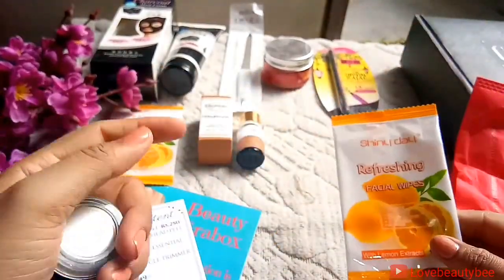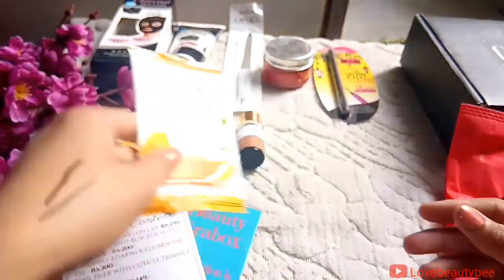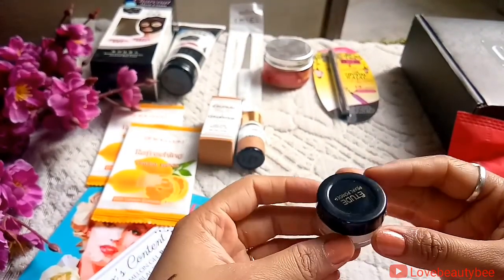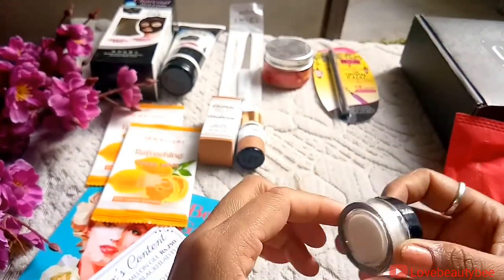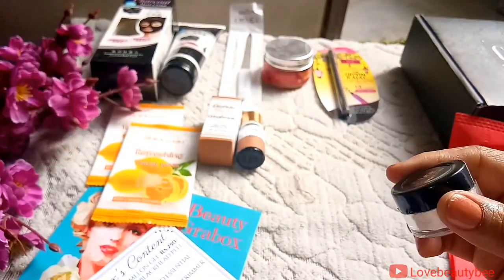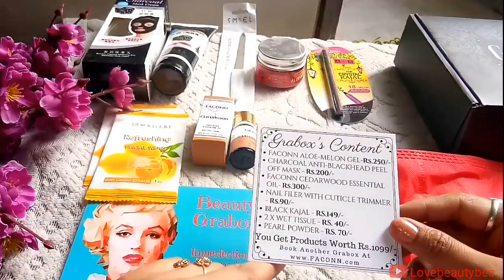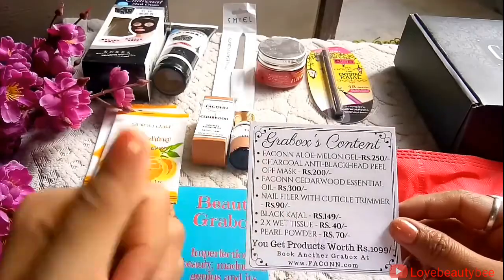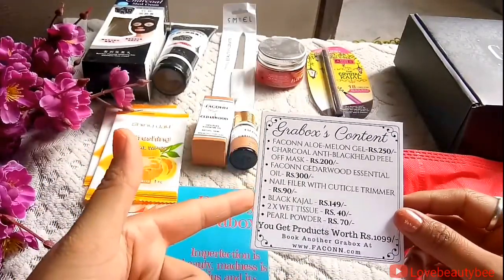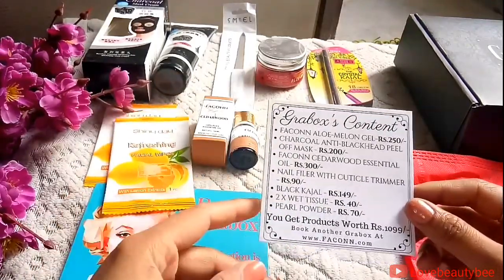I also got two facial wipes — I thought I saw one but actually there are two facial wipes. Last but not least, the product is Etude Pearl Powder and this is a silver product, which is really good for highlighting and eyeshadows. All of this is priced at 1099 so it is really an amazing box.